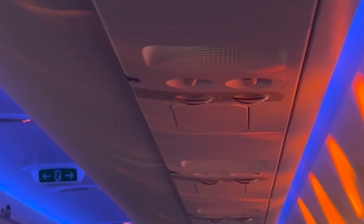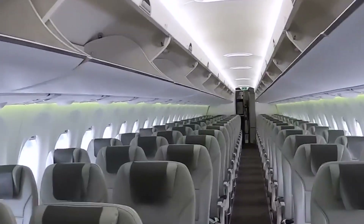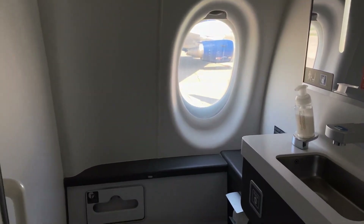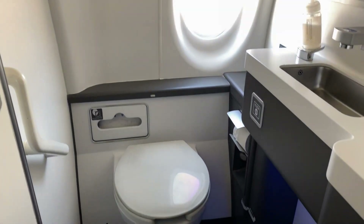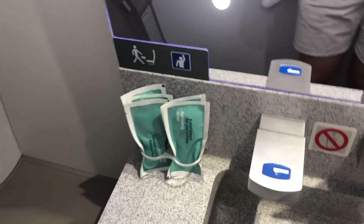The cabin's maximum differential pressure is higher than typical commercial jets, allowing it to maintain a lower cabin altitude at cruising elevations. And finally, the lavatories are designed with passenger comfort in mind. They are more spacious than typical narrow-body aircraft lavatories, with improved accessibility features including ambient lighting and modern fixtures that enhance the overall passenger experience.